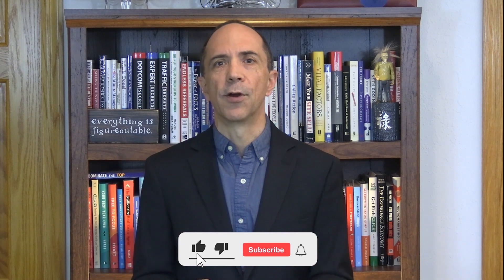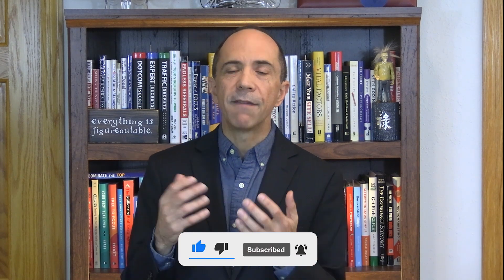Speaking of seeing things, would you please take a moment to like this video and subscribe to my channel? That will help more people see my YouTube video content. Thanks for doing that.